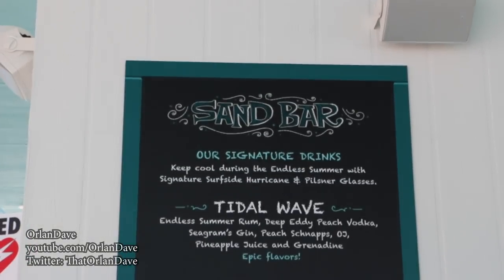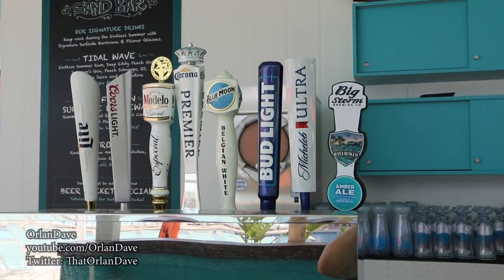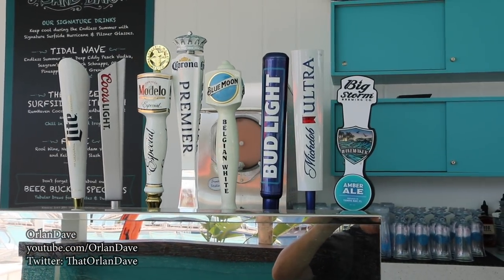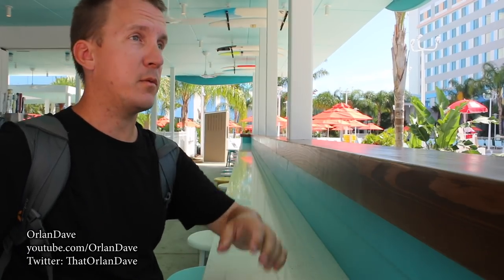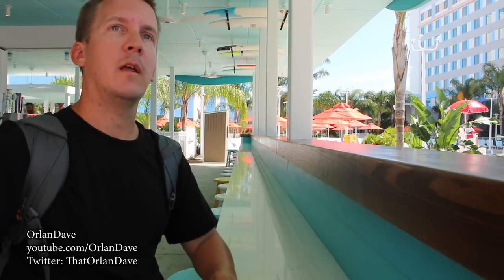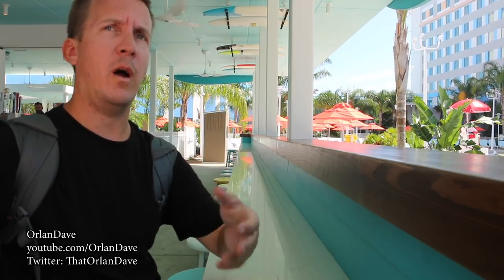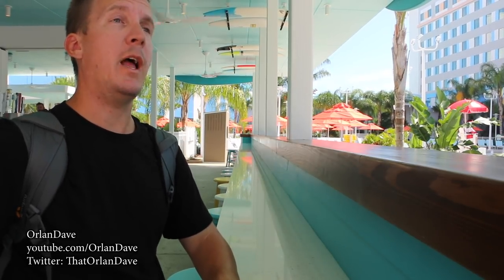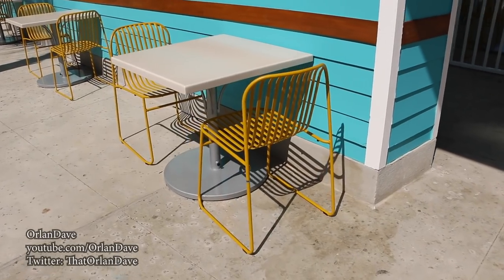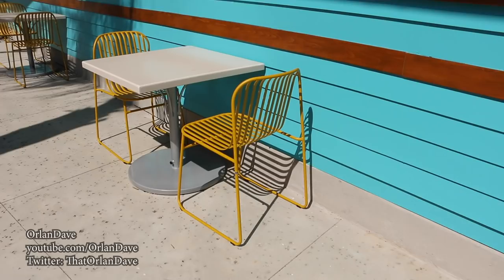Take a look at the menu and the beer selections. It's a really nice bar — great view of the pool and the lake that used to be by Wet 'n Wild. These chairs over here by the sandbar are kind of cute. Not my favorite color, but whatever.